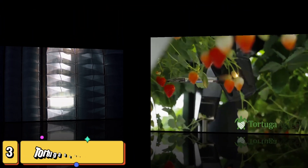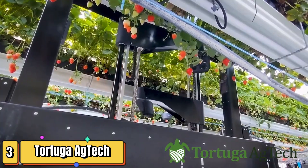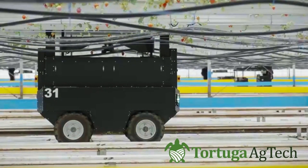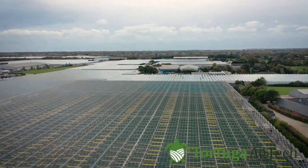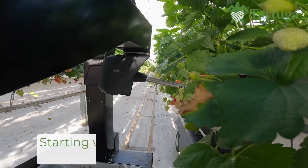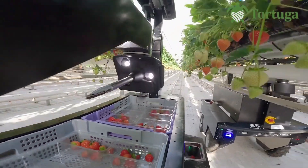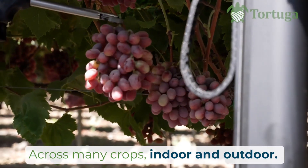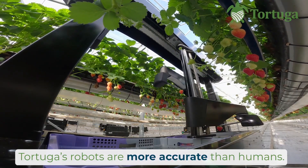Get ready to meet the Tortuga Ag Tech harvesting robot, a versatile machine that's transforming the way we harvest a variety of crops. This robot is like the Swiss Army knife of agricultural robots, capable of handling everything from strawberries to cucumbers with ease. Different crops require different harvesting techniques and equipment, which can be costly and time-consuming for farmers. But the Tortuga Ag Tech robot solves this problem with its modular design — it can be easily configured to harvest different crops by simply swapping out its harvesting tools. The robot uses advanced sensors and computer vision to identify ripe produce and gently pick it with its robotic arms.